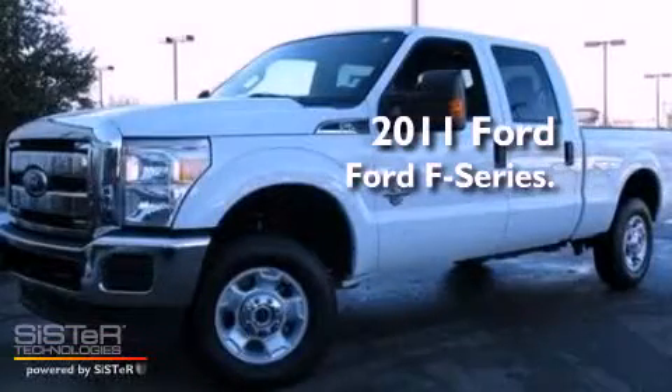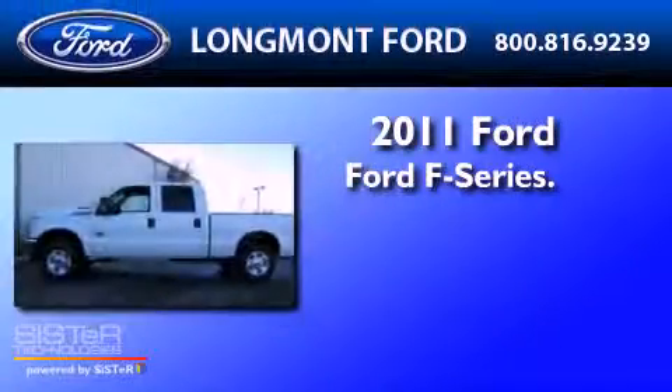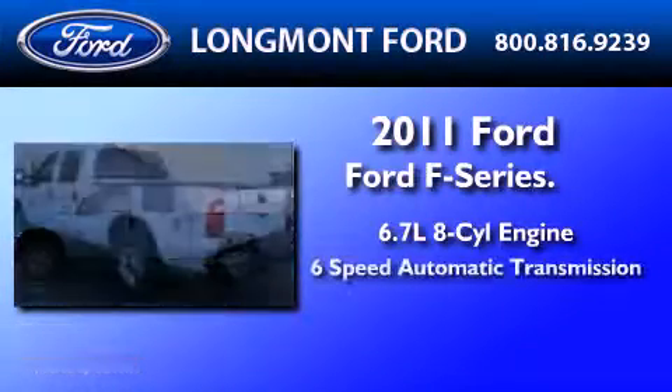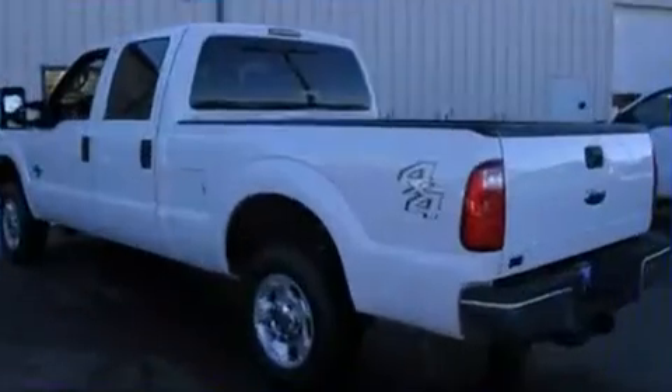This is a 2011 Ford F-250. It features a 6.7-liter, eight-cylinder engine, a six-speed automatic transmission, and four-wheel drive.